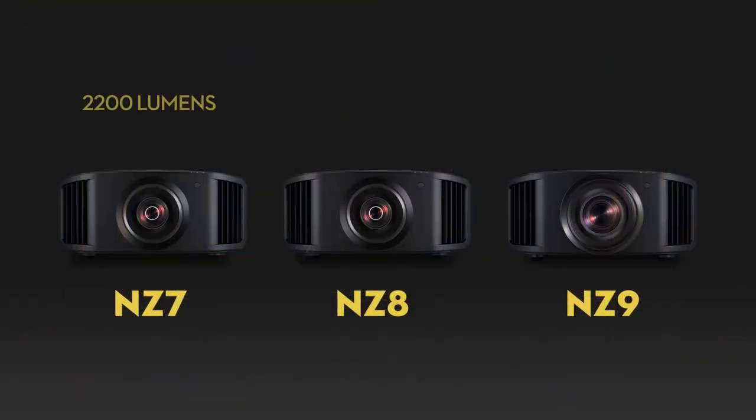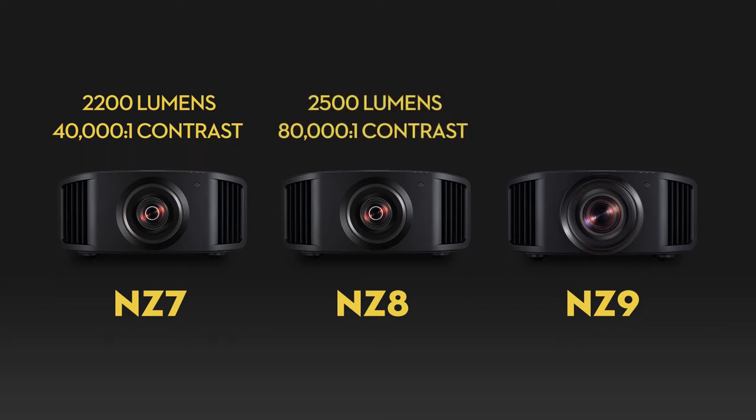The NZ7 starts the series with 2,200 lumens and a native contrast of 40,000:1. The NZ8 pushes to 2,500 lumens and doubles the native contrast to 80,000:1. The NZ9 pulls ahead with 3,000 lumens and jumps to 100,000:1 native contrast. Native contrast measures black and white as a checkerboard pattern simultaneously to determine the ratio of brightness to darkness. The NZ9 is primed for next-generation gaming consoles and immersive cinema, handling up to 8K 60p and 4K 120p signals, with low latency mode down to an estimated 3 to 6 frames.